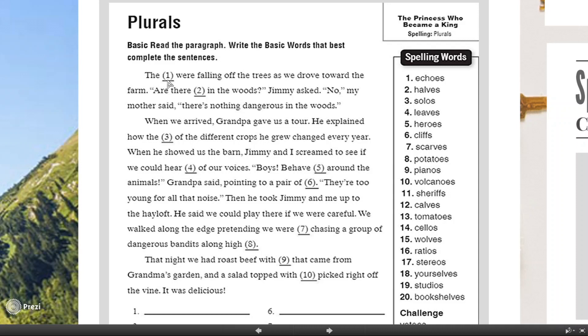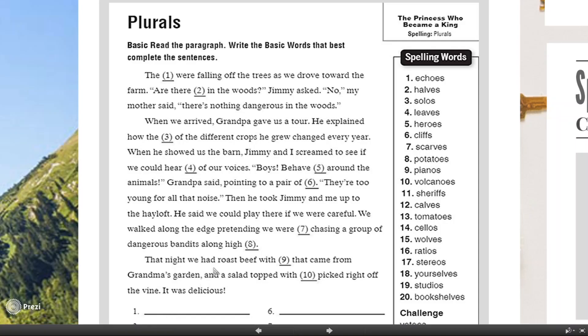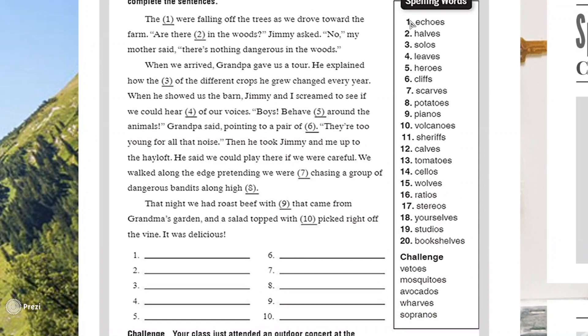What you're going to do is fill in the blank. For example: 'The blank are falling off the trees as we drew toward the farm.' What are falling from the trees — echoes, halves, solos, or leaves? You're going to write your answer in the blank. The correct answer for number one is 'leaves,' because leaves are falling from the trees. You have questions 1 to 10, and you can get the answers from the word list of 1 to 20.